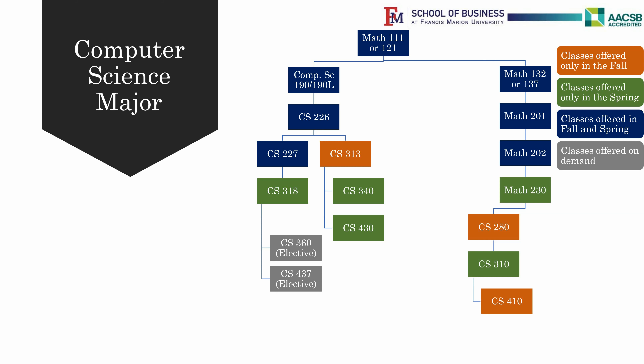Then, Computer Science 410 Operating Systems and Computer Science 440 Computer Networks, offered in the Fall only. CS410 and CS440 also require Computer Science 318 to be completed along with CS310, each with a grade of C or above.